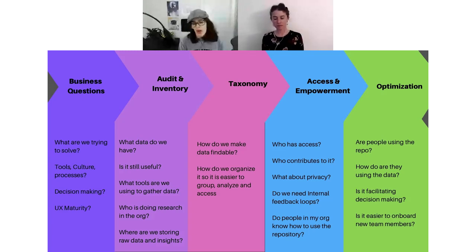The access and empowerment stage contains a lot: privacy and participant data, who gets access to raw data versus just insights, how people make decisions on research, how often people need to query the data. We're going to concentrate today on how you build momentum around those things. Finally, optimization is the stage where you already have the foundation and you're making sure the repository stays useful, the data is easy to search, and you keep optimizing the structure and the people participating. It's a system, and as a system it evolves.